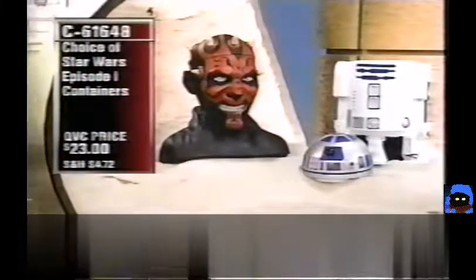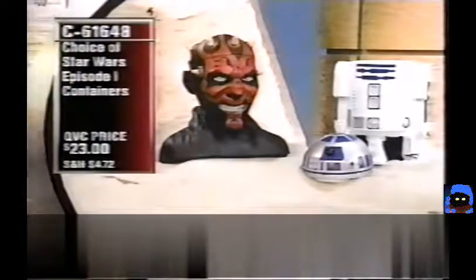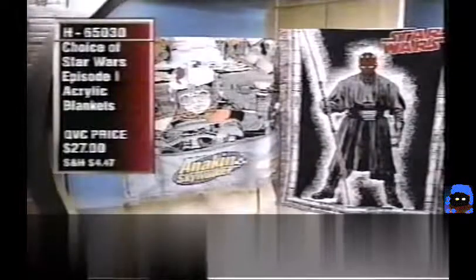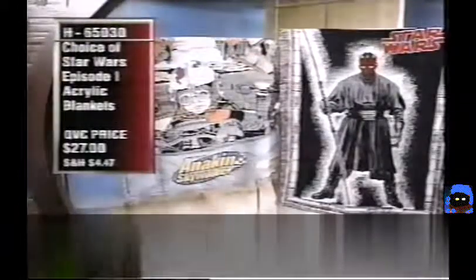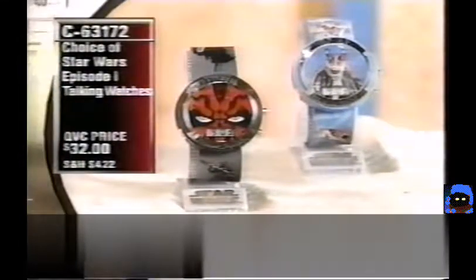Brand new today: Episode I Containers — R2-D2 or Darth Maul. Their heads open up so you can put things inside, $23, item C61648. Brand-new Episode I Acrylic Blankets for $27 — choice of Jar Jar, Anakin, or Darth Maul (H65030); Darth Maul is most popular. Also the Episode I Talking Watches — Darth Maul or Jar Jar — with pictures on the band; push the picture and each character says different phrases. $32, item C63172.